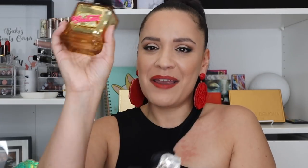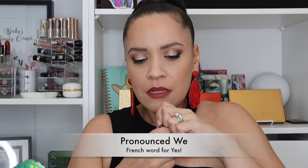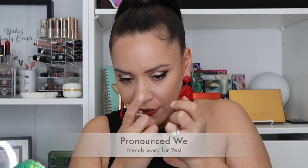Next is Viva La Juicy Gold Couture — a more warmer, yummier version of Viva La Juicy. This one is caramel, vanilla, white floral, sweet, and woody. This is my favorite of the Juicy line — I've gotten compliments on this one, people have told me I smell yummy. I prefer the Gold. Then I also have a Juicy Couture I just recently received — it's very new in my collection so I won't go over notes yet.